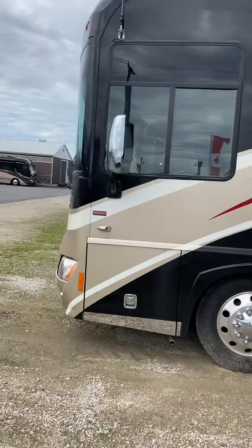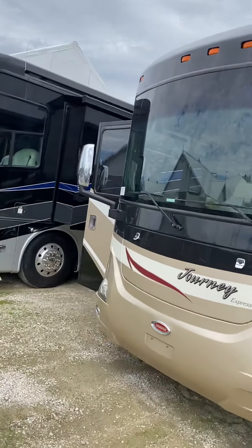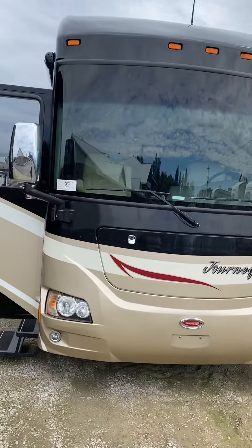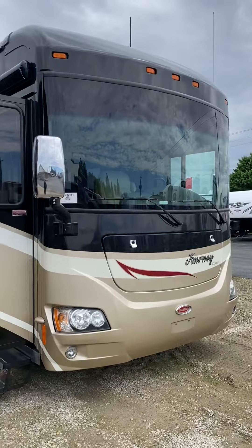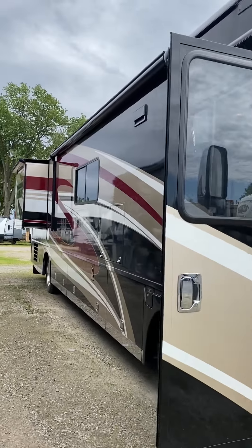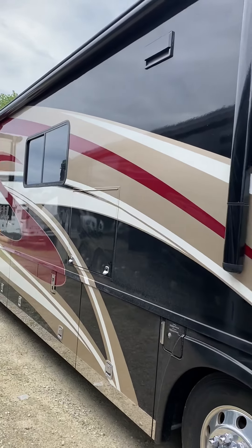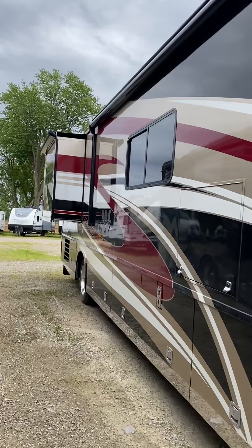Going around to the front, you can see the side view cameras and a nice big one-piece windshield with no cracks. This was always looked after by the previous owner, who owns a trucking company. He did all the maintenance and detailing himself, and you can tell this coach was extremely well looked after.